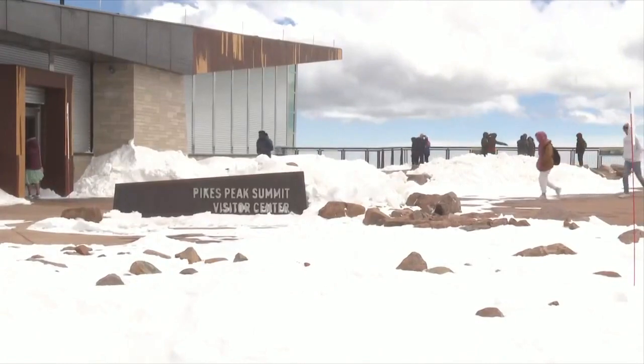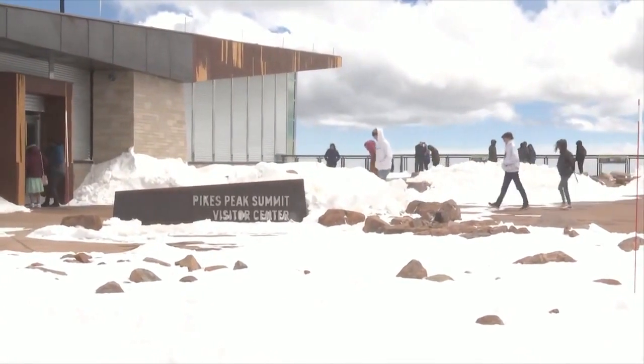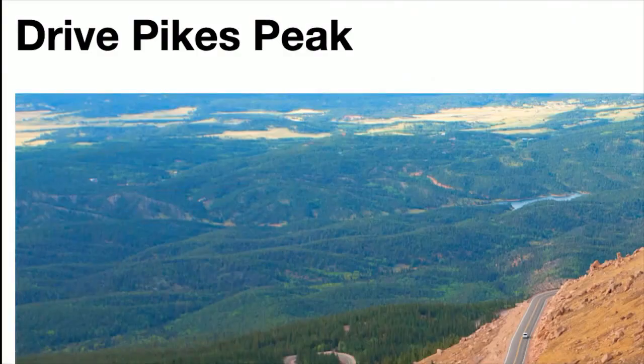And that's the catch. City officials say don't do a Google search, because that can give you conflicting information. Go to the website, drivepikespeak.com, to get what you need. Of course, having a reservation for the Summit doesn't help much if the Summit is closed because of weather, as was the case on Monday.